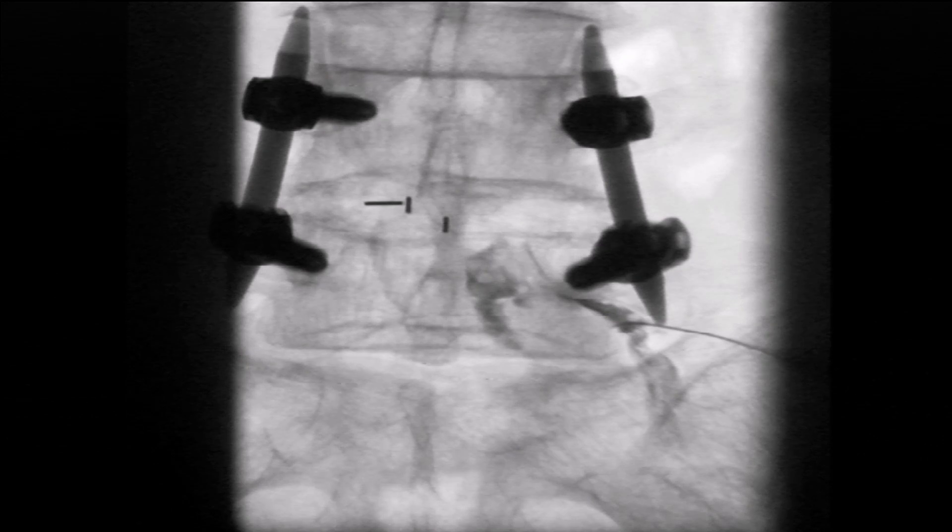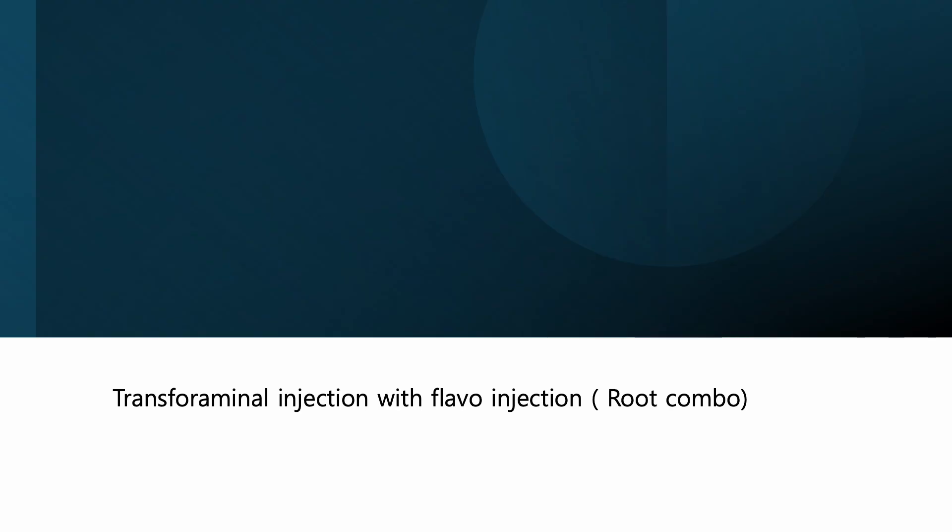This decision is guided by carefully interpreting MR images to tailor the treatment to the individual's condition. Moving forward, I aim to further investigate the mechanical benefits of transforaminal injections beyond their role in delivering steroids to the target. Please stay tuned for more insights.